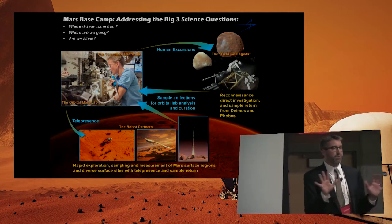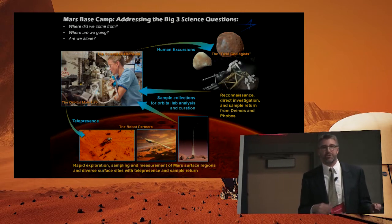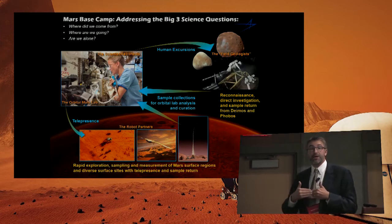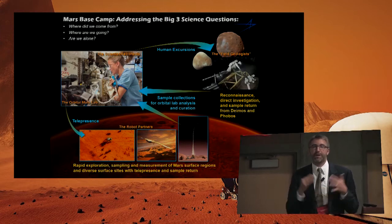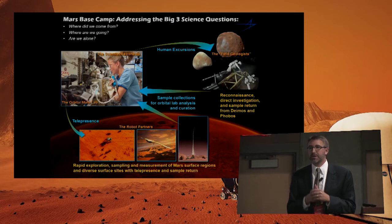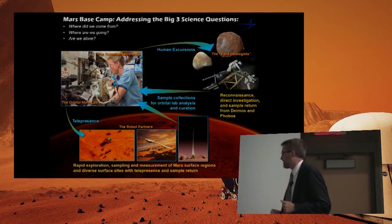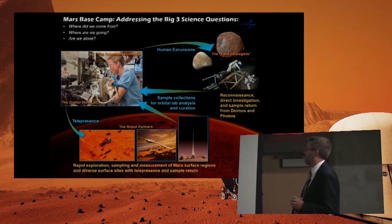We expect there's going to be a huge team on Earth of scientists and engineers, just like there is right now, making those decisions. But now, in consulting with the crew about where's the next place to go, what's the next thing to take a look at, and then robotic Mars sample return up to the lab.